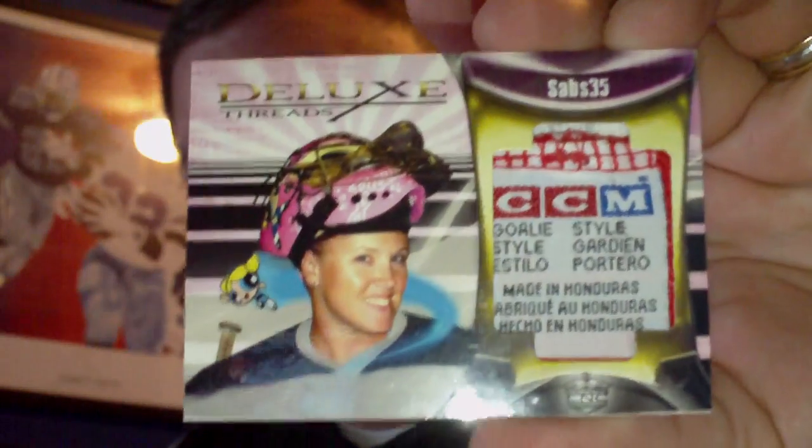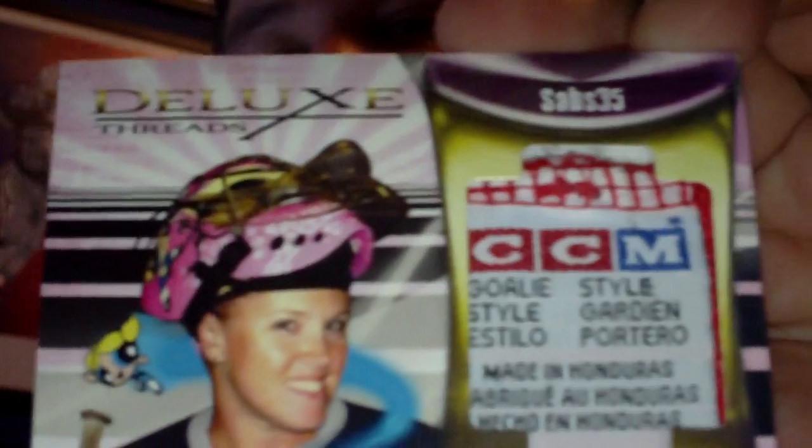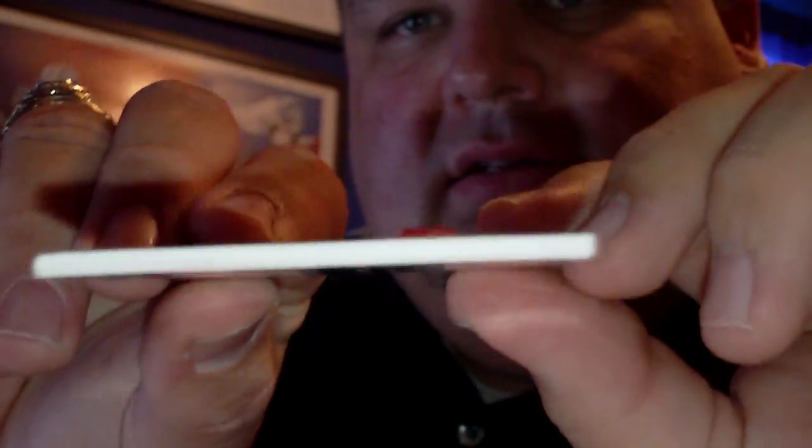And lastly is a trade that I did off of C&C with fellow moderator Anjosos. I picked up this CNC Trader Club set, or series, Deluxe Threads, numbered one of two of Sabrina. Check out that tag — you can clearly see it's goalie style, CCM, and that patch or tag is just popping out of the card.